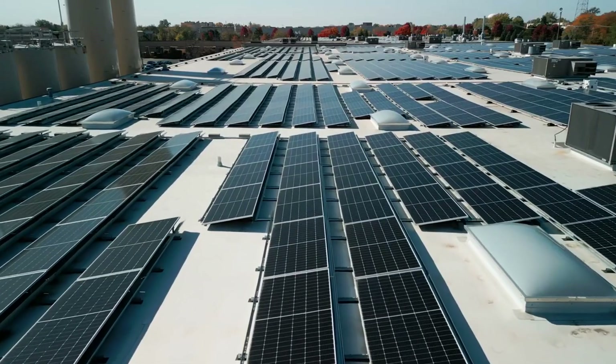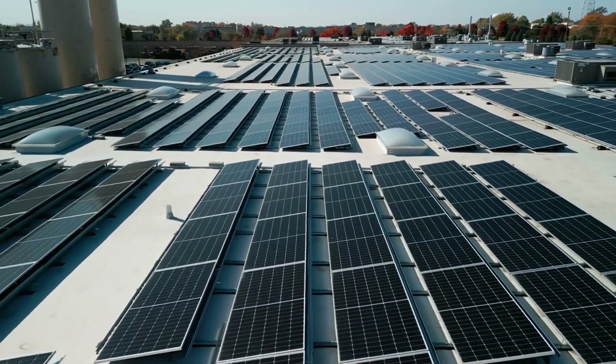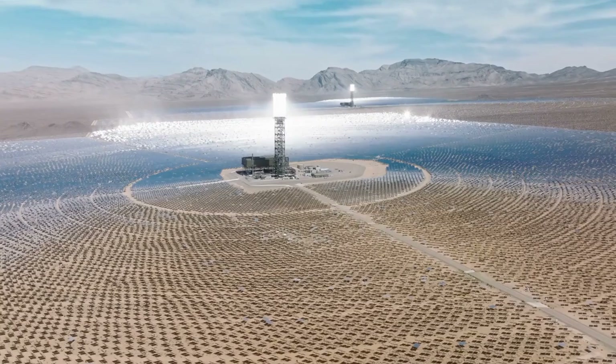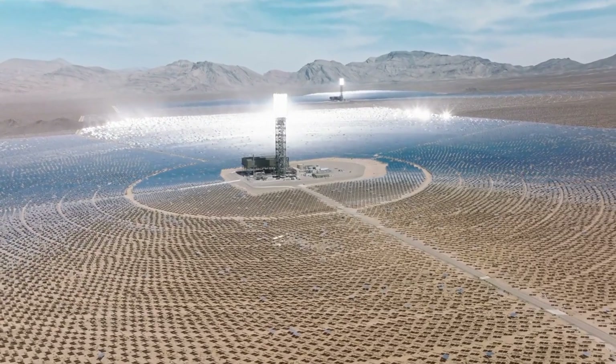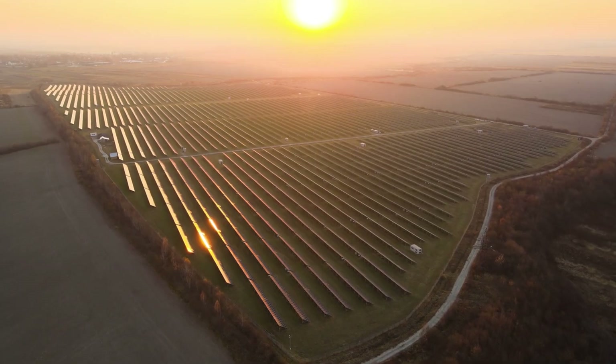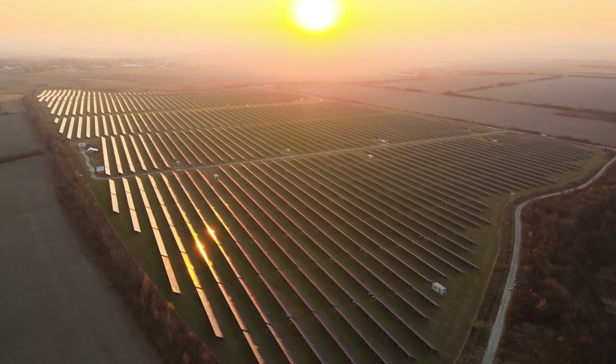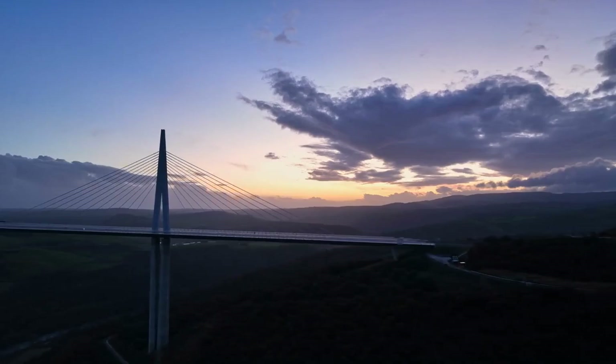To address these challenges, the project team used advanced geospatial technology to survey the site and plan the layout of the plant. They also built a network of roads and tracks to facilitate the movement of heavy equipment and materials. In addition, they designed the plant to be highly efficient with a low environmental impact.